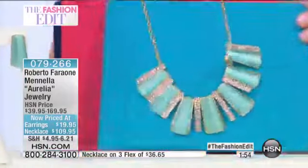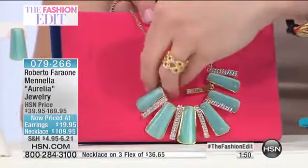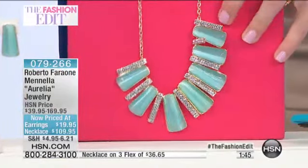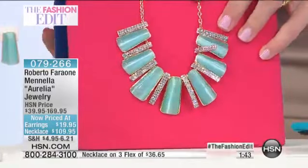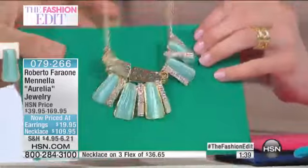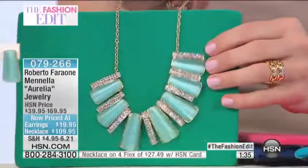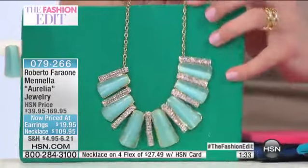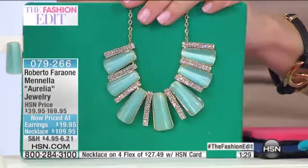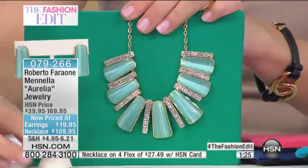Absolutely. Let me show it to you with pink. I want everybody to see it with every color. Take a look at that — it just works. Look on the green. Green is super trendy right now. How cool is it on the green? It just picks up the color of anything you put on. That is so very pretty. And I think we have only this necklace in this color in the show — it's the only one.